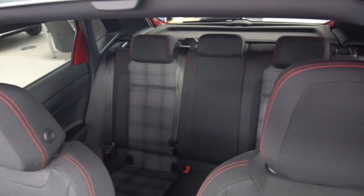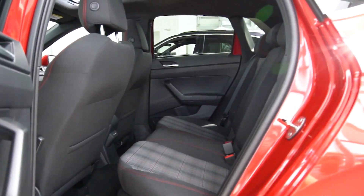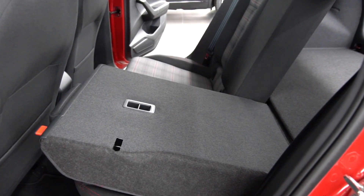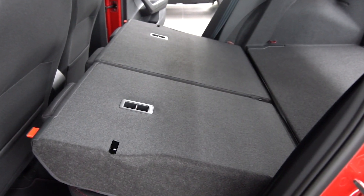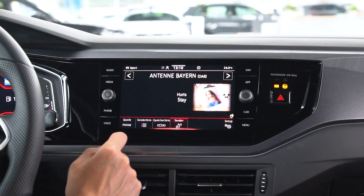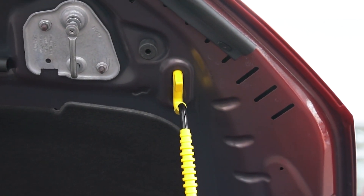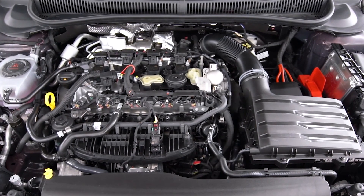Even with the fancy screens and ambient lighting, we'd still love a bit more color inside. Gray and black are the dominant colors, and no amount of big screens can change that. Previous Polos have featured matte red trim on the dashboard, for example, which we'd love to see here.